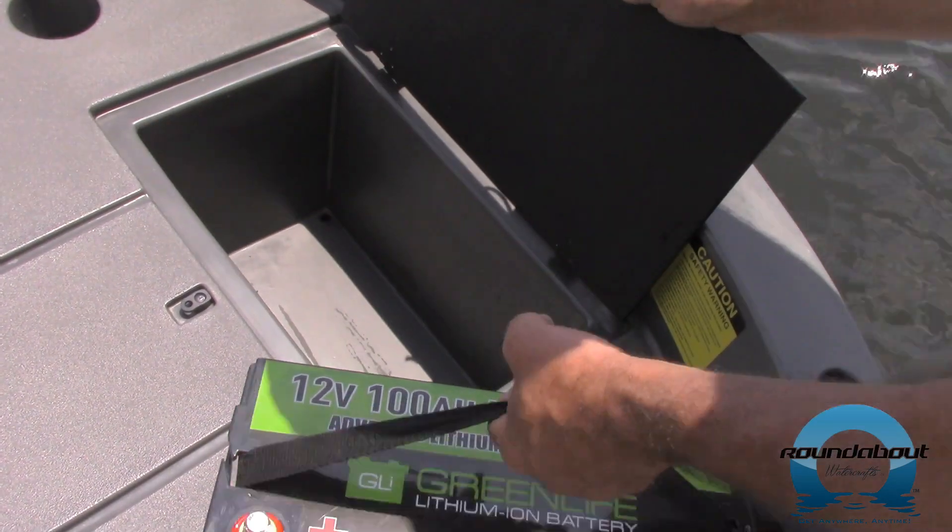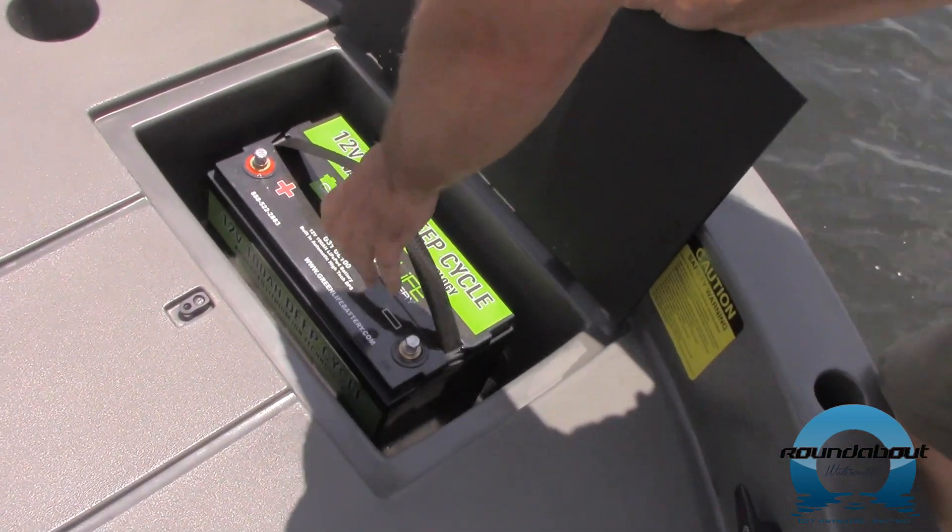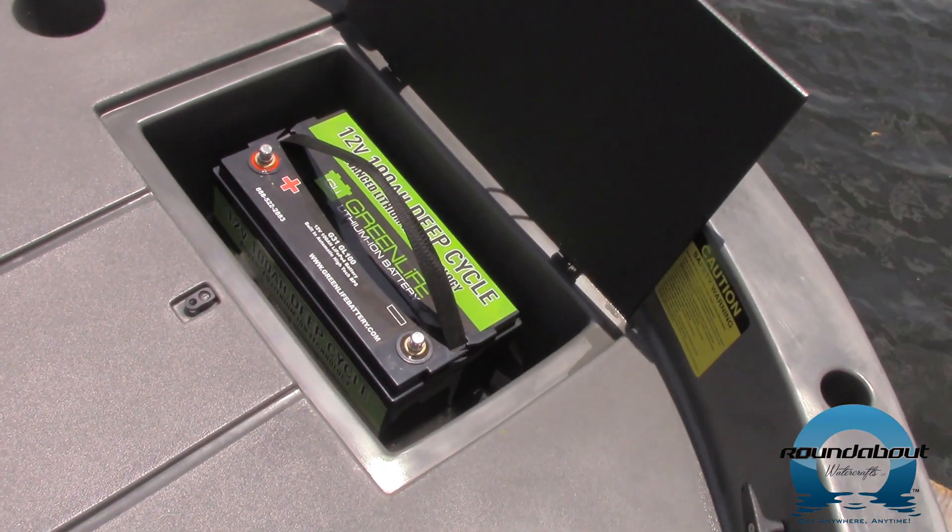In addition, the roundabout has ample storage space to hold the gear you want to stow and then some. Even the battery compartment is large enough to hold a Group 31 deep cycle marine battery and still have room to spare.